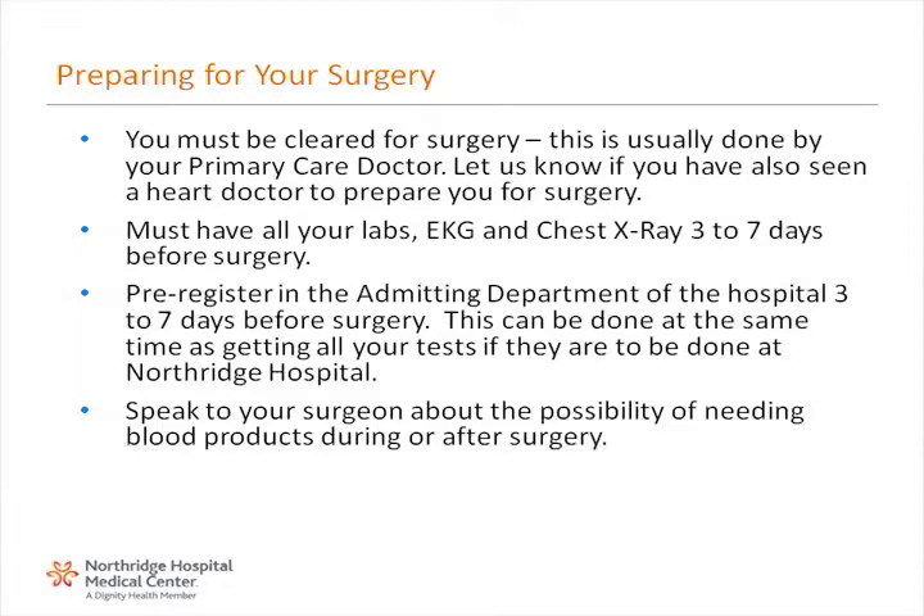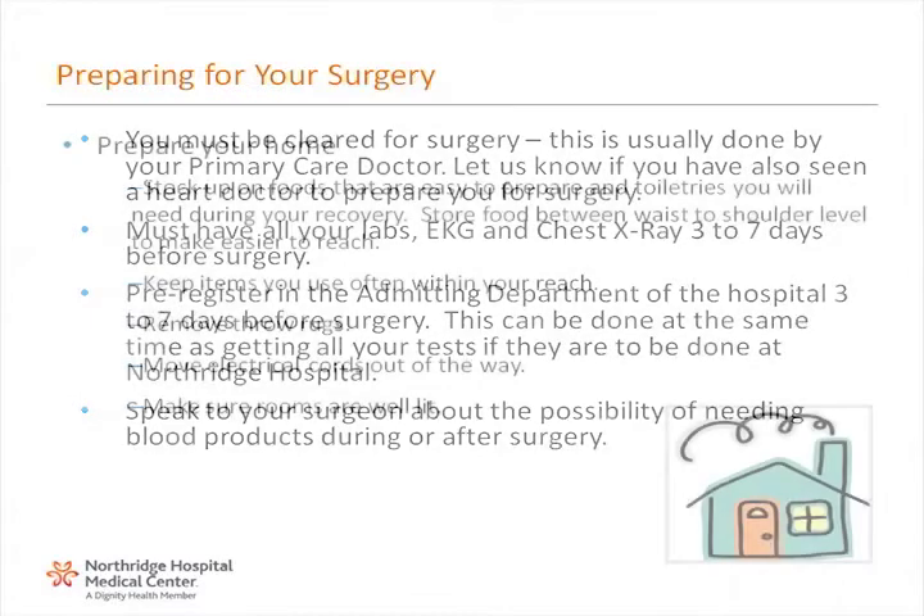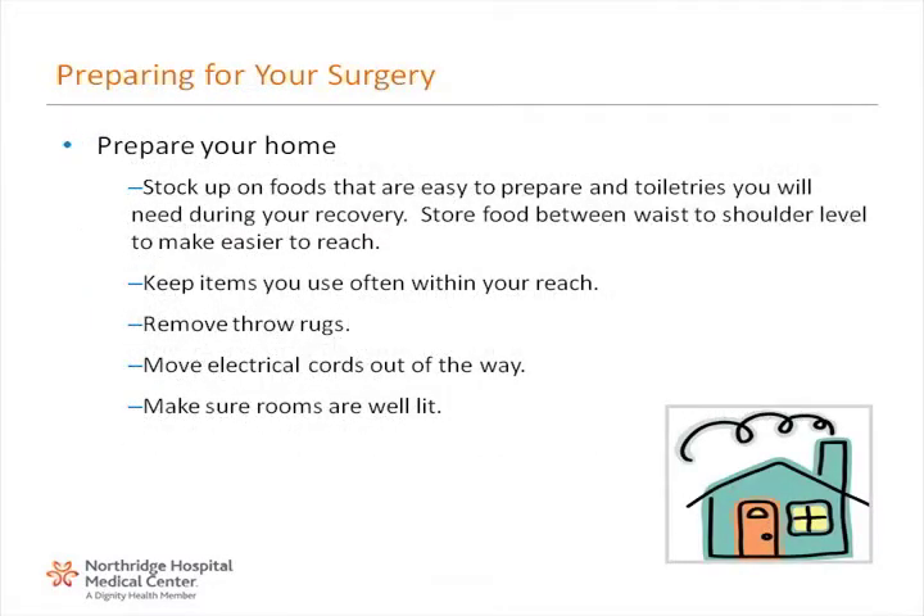Speak to your surgeon about the possibility of needing blood products during or after surgery. It is important to prepare your home for your return. Stock up on foods that are easy to prepare and toiletries you will need during your recovery. Store food between waist to shoulder level to make them easier to reach. Keep items you use often within your reach. Remove throw rugs as they represent tripping hazards. Move electrical cords out of the way. Also, make sure rooms are well lit.